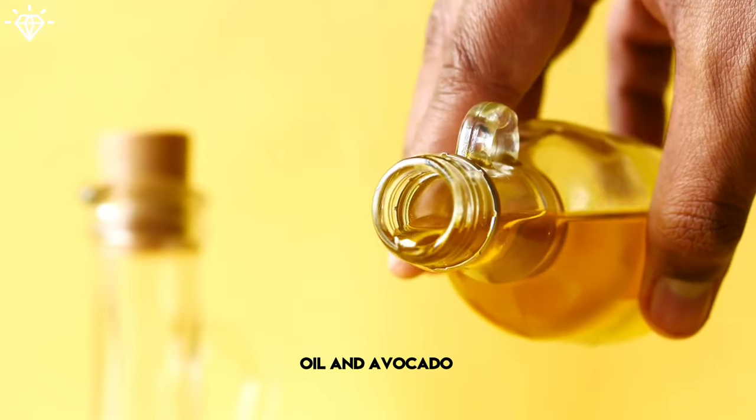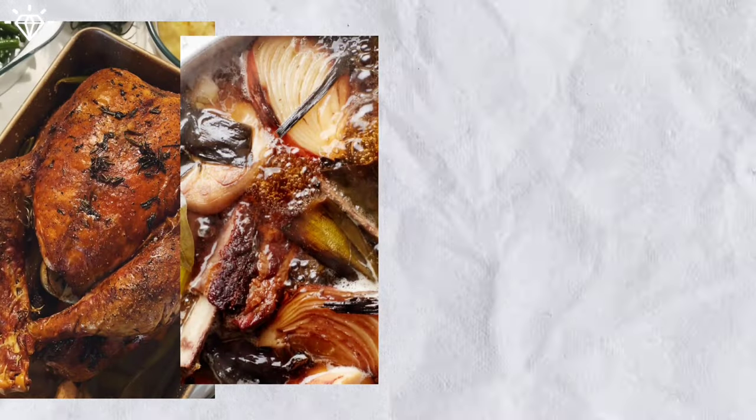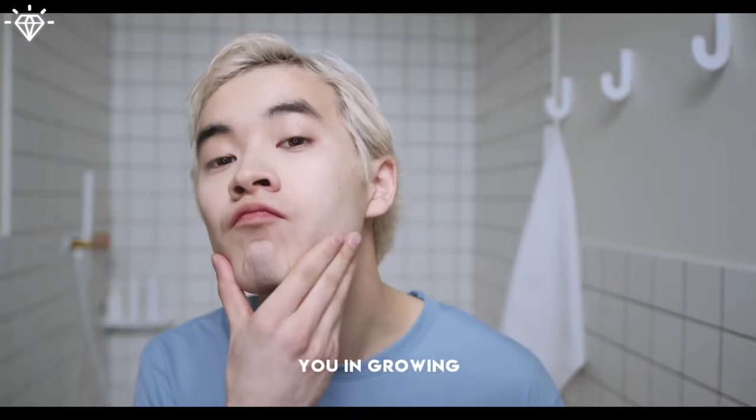Use olive oil and avocado oil to grow a thicker and fuller beard. Having a balanced diet including lean protein, liver as a source of iron, whole grains, nuts, fruits, and vegetables will also help you in growing a beard.